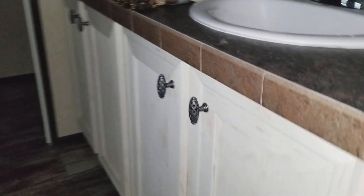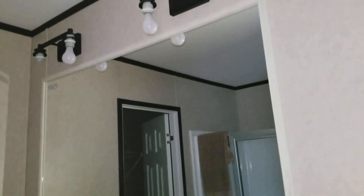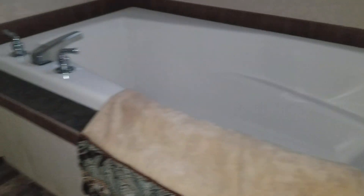It's got the double vanity porcelain sinks, a 48-inch shower, and a deep soaker tub.